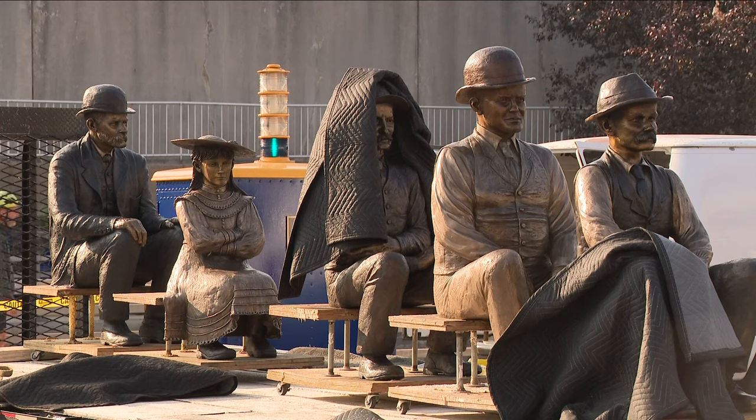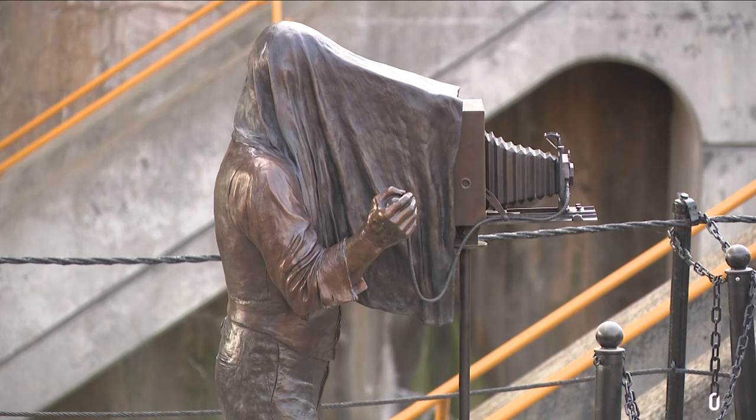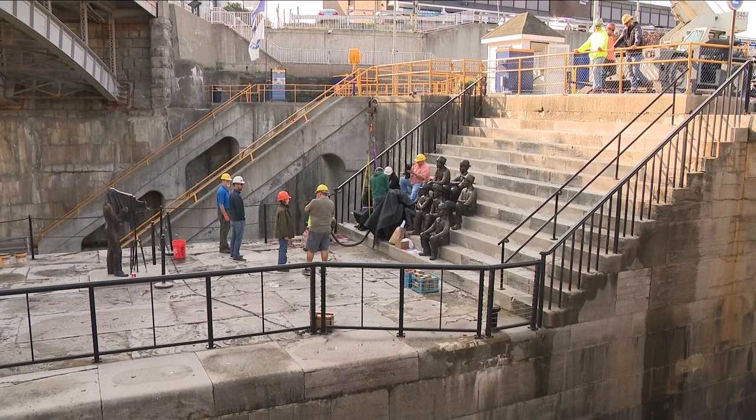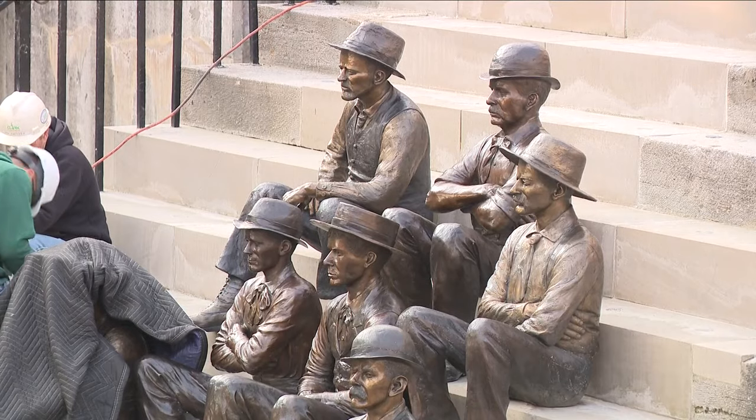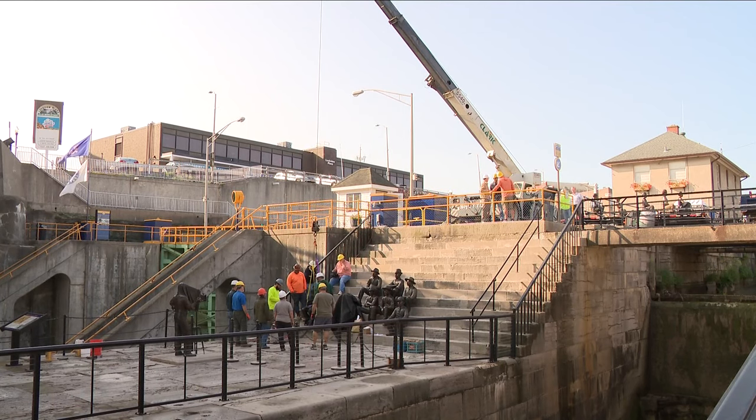Look at this. The final pieces of the Lockport Tenders tribute monument were installed in Lockport today. Six more sculptures went in, completing the display of 14 life-size bronze statues right next to the locks. This is all based on a photo from 1897 taken at the very spot it's now installed — a recreation of that photo, right here at the Lockport Locks.